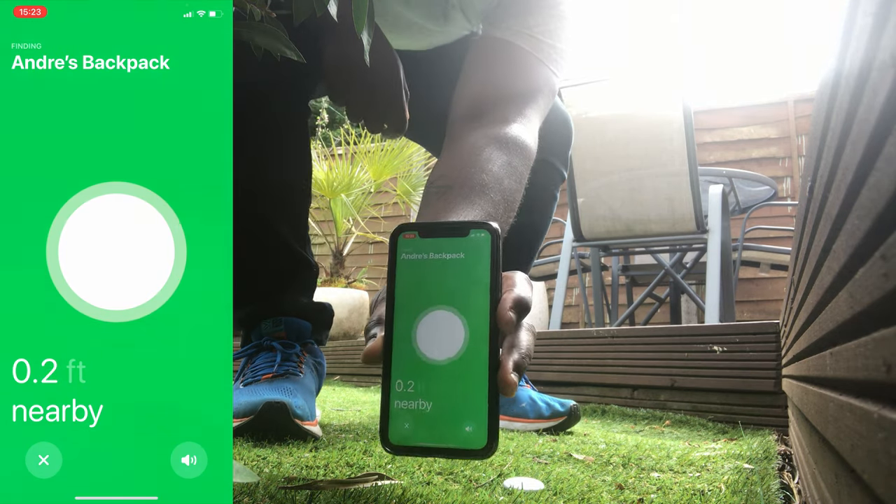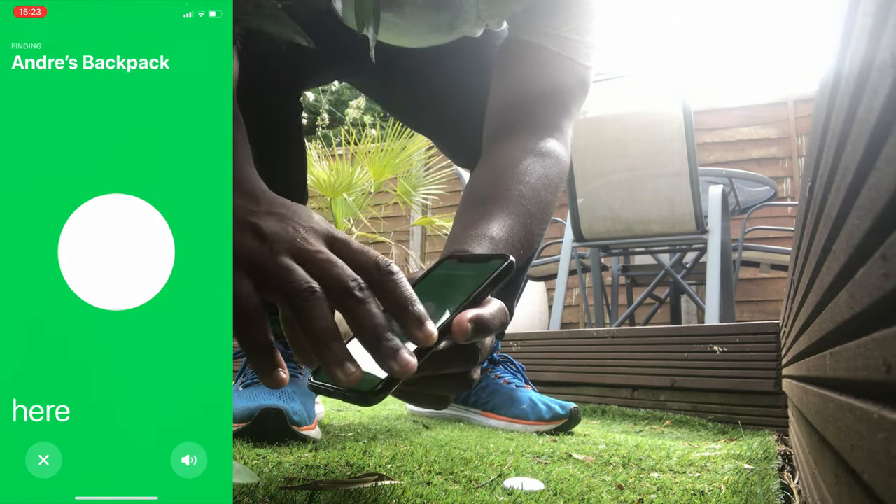Think of it like a sat-nav to your AirTag. If you don't have access to precision finding, you can also request the AirTag to play a sound to help you find it if it's nearby.